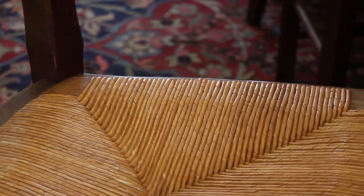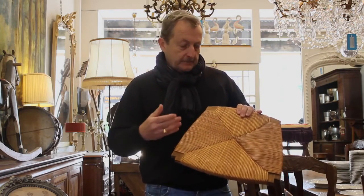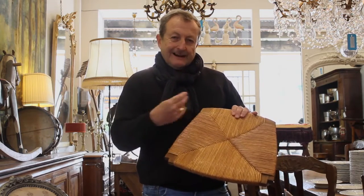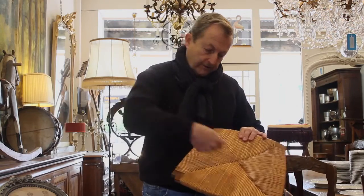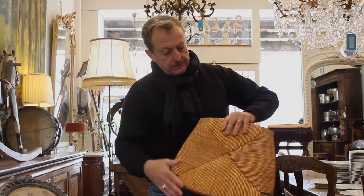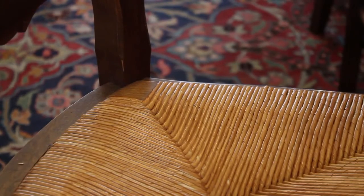It's interesting to note the type of rushing that the French use on their seats. Rushing was often done by blind people, taught in blind institutes, because it's a very tactile art. You don't really need to be looking at what you do — you weave over a frame in a figure of eight, one way or another. What's interesting to note is that the rush is very smooth and has got a sheen to it.